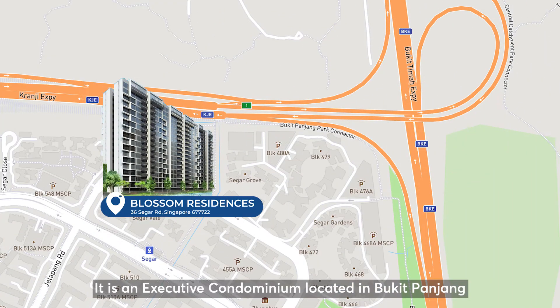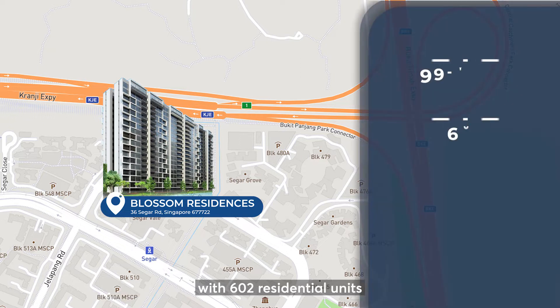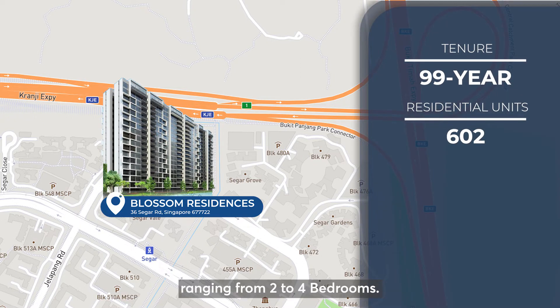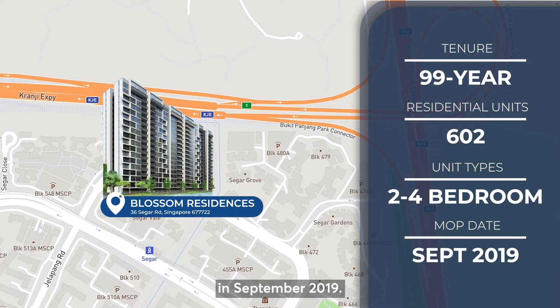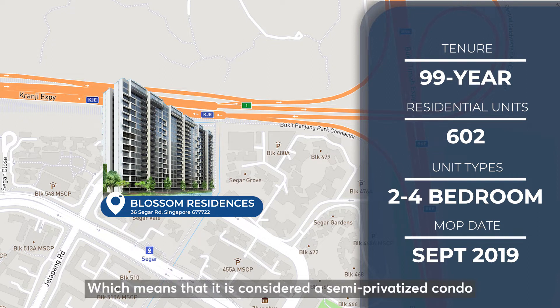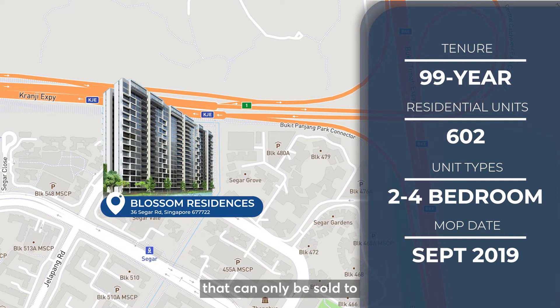It is an EC located in Bukit Panjang with 602 residential units ranging from 2 to 4 bedrooms. This development has hit the 5-year MOP period in September 2019, which means that it is considered a semi-privatised condo that can only be sold to Singaporeans and permanent residents.